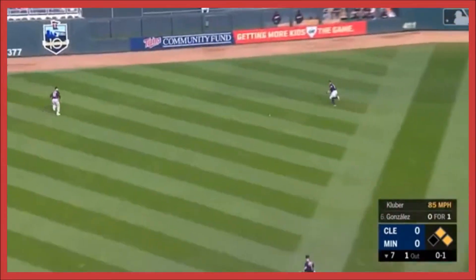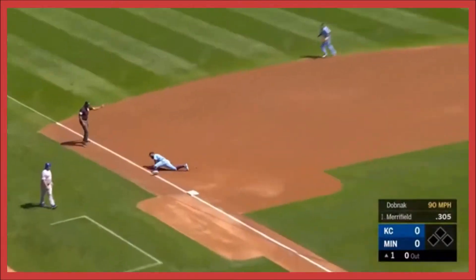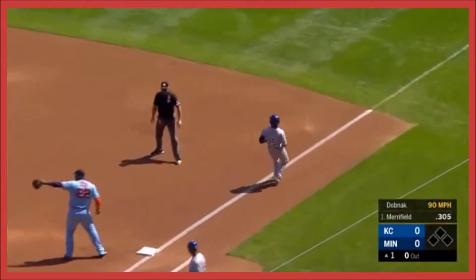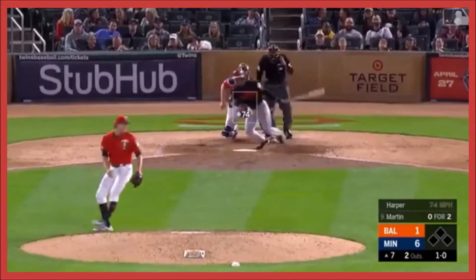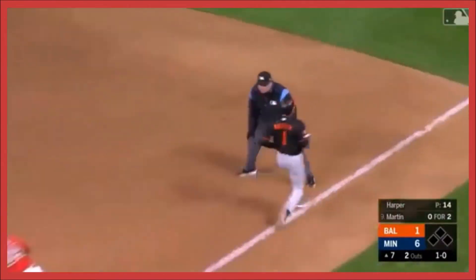A face hit to left center field. Mason Dobnak. That's a ball caught at third. Gonzalez comes up firing in the game. Nice bare-handed pick up, a great play.